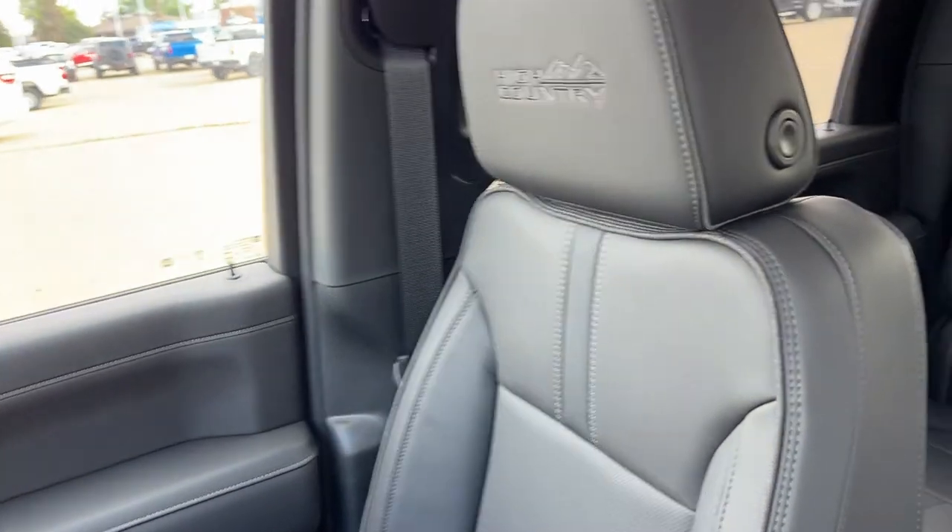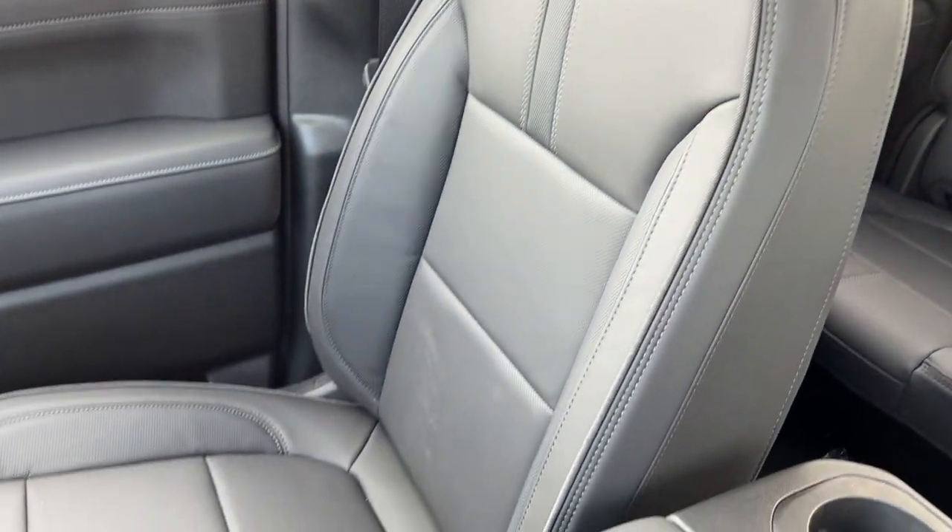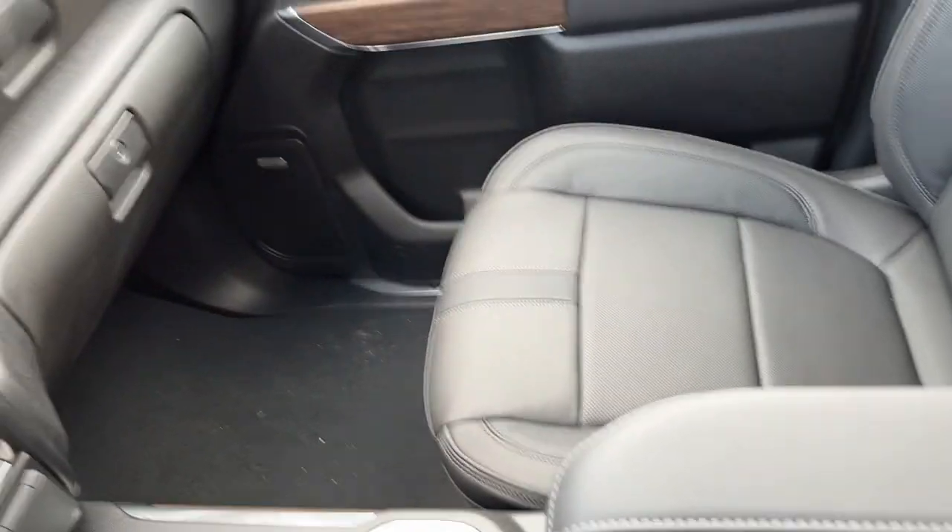Opening into the center console, we have our button on the front, some deep storage inside, SD slot, USB-C, USB, and aux input at the front. Moving to the passenger seat, we can see it's finished in our black leather — powered, heated, and vented for the passenger as well.